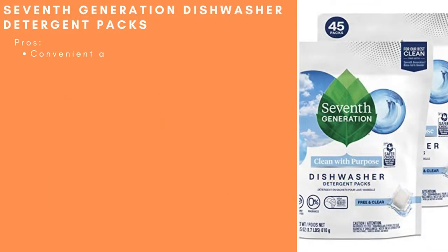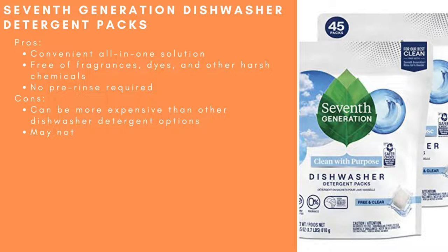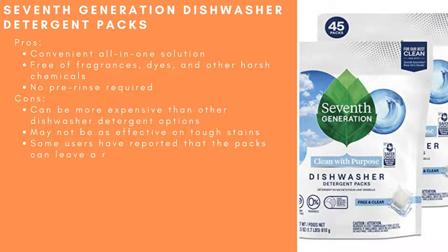7th Generation Dishwasher Detergent Packs. Pros: Convenient all-in-one solution, free of fragrances, dyes, and other harsh chemicals, and no pre-rinse required. Cons: Can be more expensive than other dishwasher detergent options, and may not be as effective on tough stains.